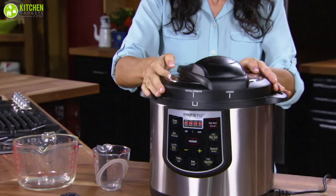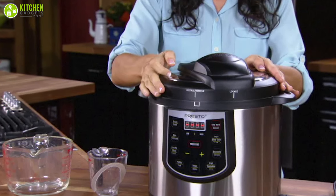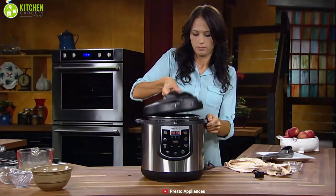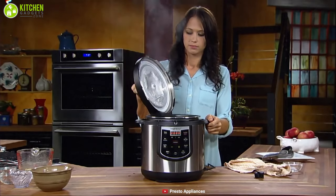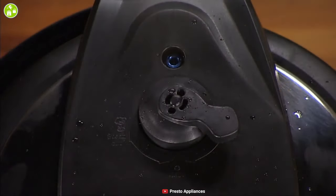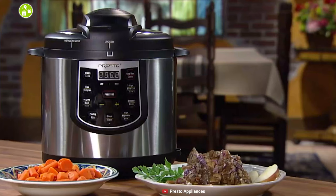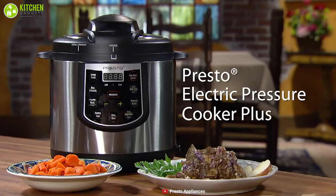It offers eight built-in safety features, including a cover locking system that allows pressure to build only when the cover is securely closed, and it prevents the cover from being opened until the pressure is safely reduced. Additionally, the built-in timer will notify you whenever the cooking is complete, and it will automatically switch to keep warm at the end of the pressure drop on its own. With so many features, you may think it may cost a lot, but as we said before, it's an affordable one.